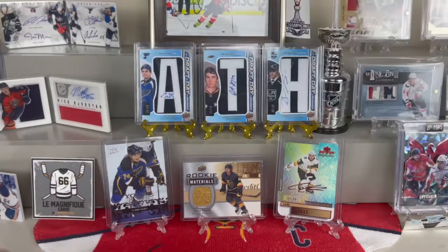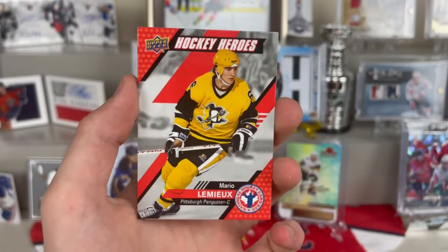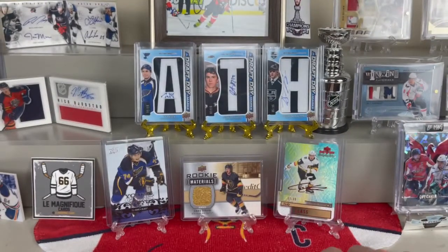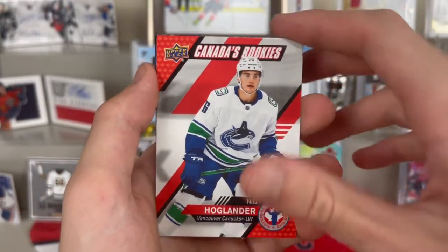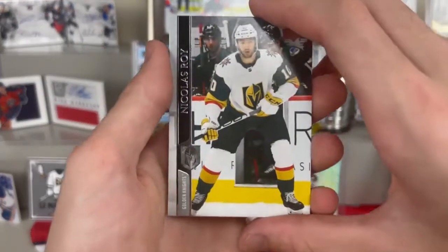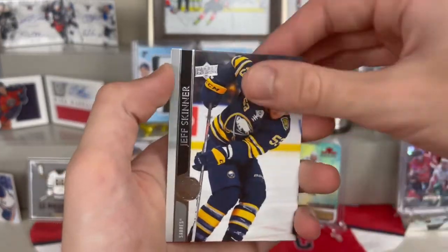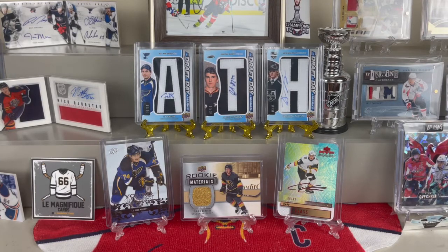Starting off with some of the ones on top: a Mario Lemieux Hockey Heroes - this will be going to Lay Mag because he is a Lemieux fan. A Mark Shifley Pride of Canada and a Canada's Rookies Nick Robertson. On the bottom of that stack we've got the checklist, a Canada's Rookies Nils Hoglander, and a Carlton the Bear mascot card - really cool. From the second stack: a Nicholas Wa, a Mike Giordano All Stars, and a Joel Erickson base, as well as Jeff Skinner, Jonathan Quick, and Marcus Pettersson.